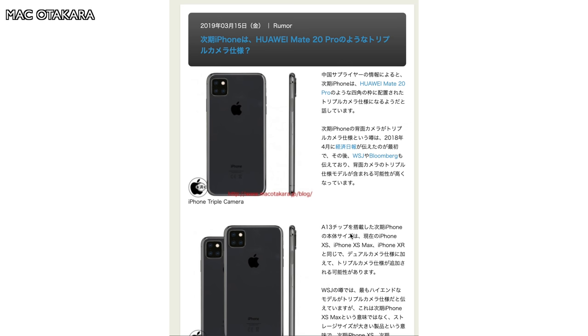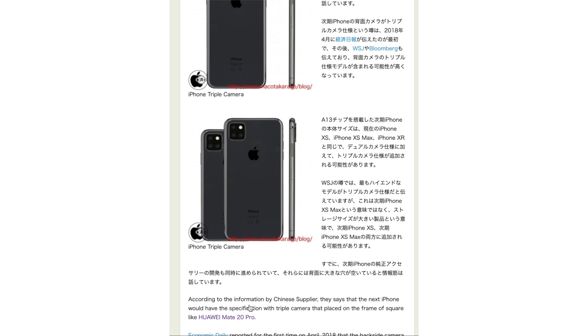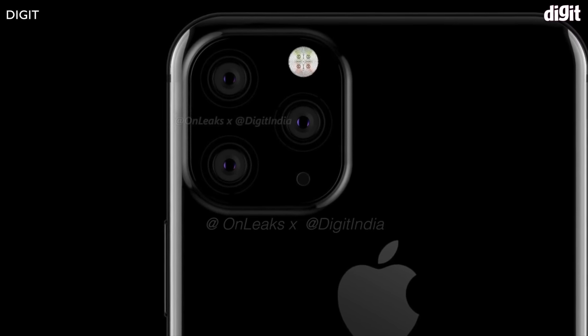Apple's new triple lens setup and Google has filed a patent for a foldable device. The rumors for the new iPhone 11 camera setup on the back were released by Mac Otakera, a very credible Japanese blogger who says the rear camera setup will be that of the Huawei Mate 20 Pro. This is consistent with a render posted earlier in 2019 by OnLeaks, who had the triple block rear camera setup.